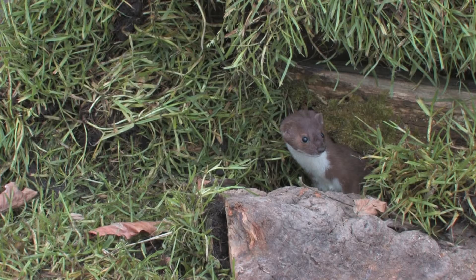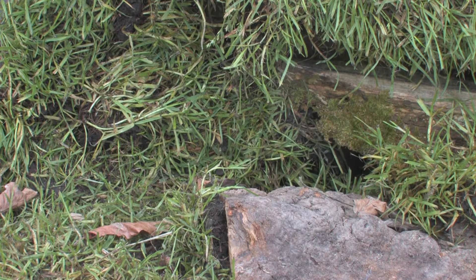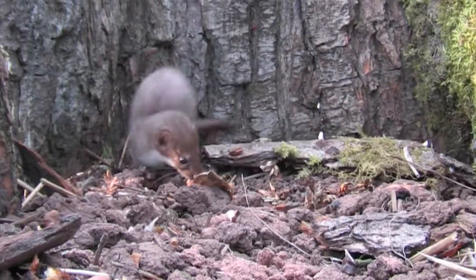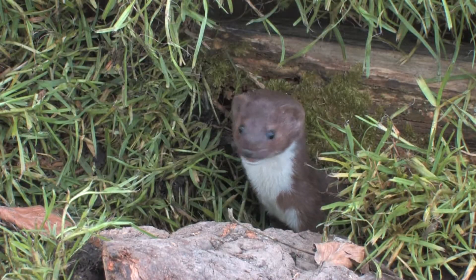This is the smallest carnivore found in Britain, and can often be confused with a similar-looking stoat. Weasels are significantly smaller than stoats, and have a shorter tail that never shows a black tip. They never turn white in winter.